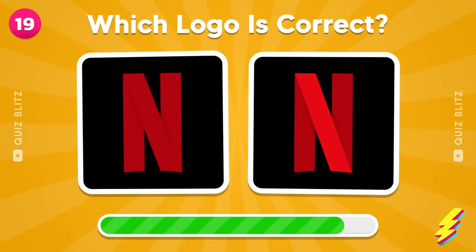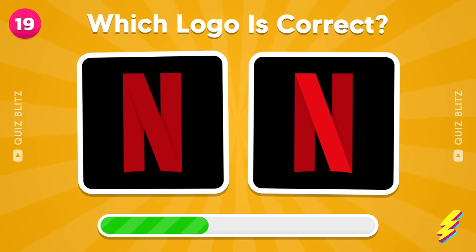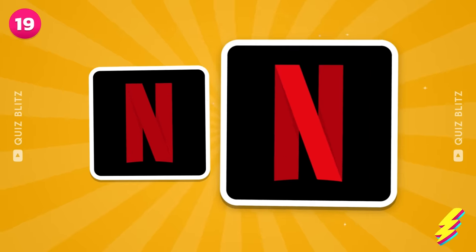Guess the logo of Netflix! Yeah, this is the one!